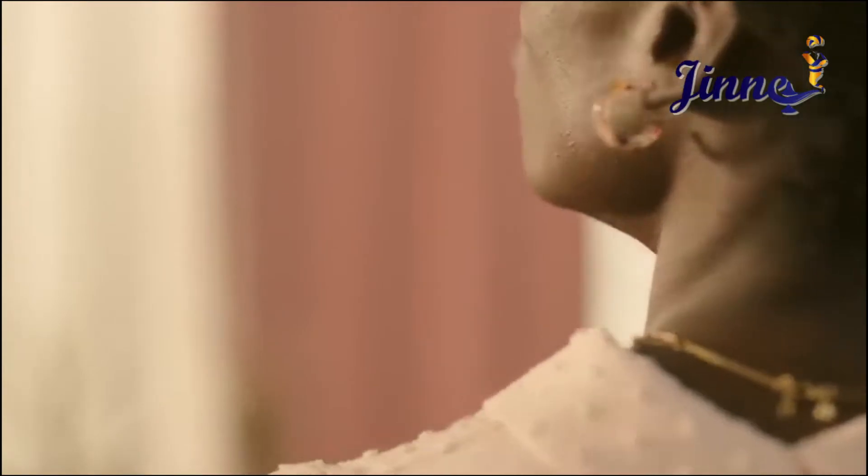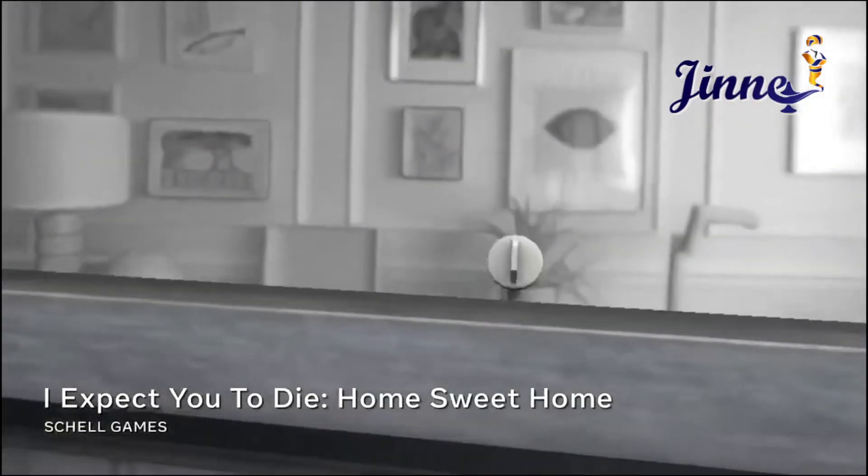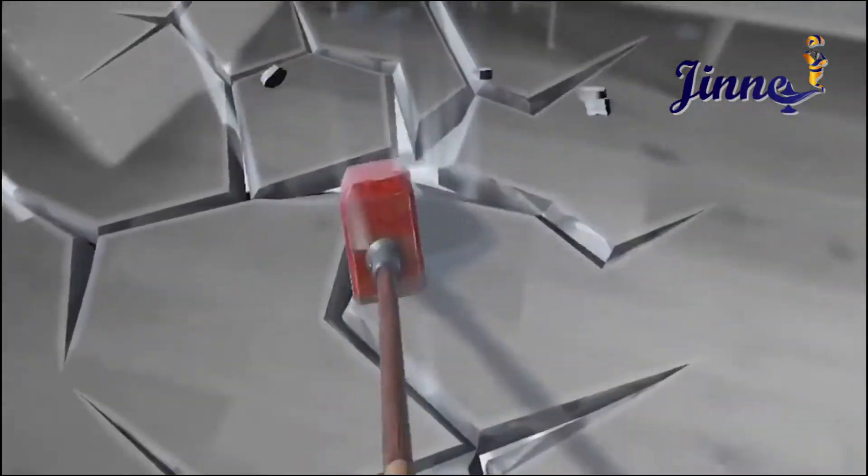The redesigned touch controllers feature improved ergonomics and intuitive controls that transport your gestures, motions and actions directly into the virtual reality system.